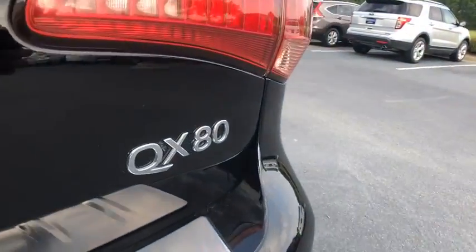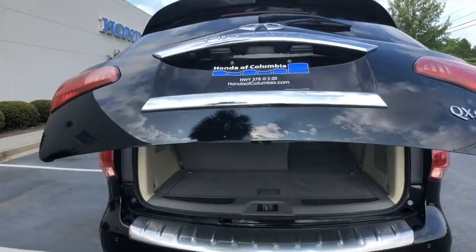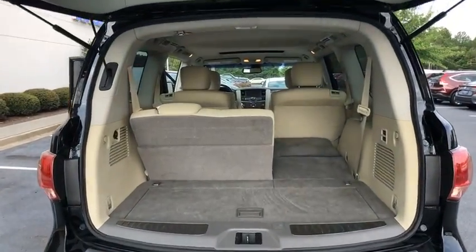Rear window defroster, power windows, security system, electronic stability control, heated steering wheel, trip computer, heated front seat, power moonroof.